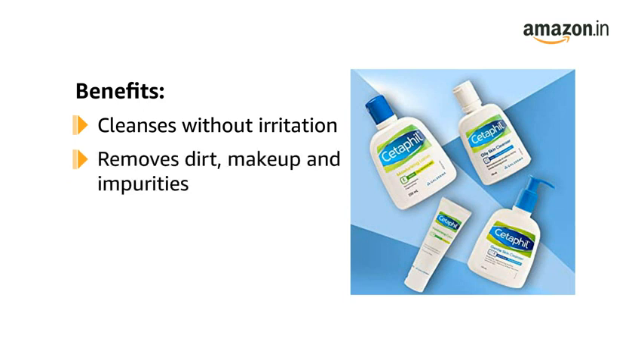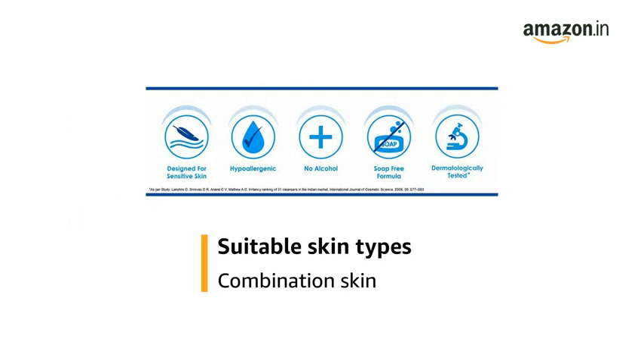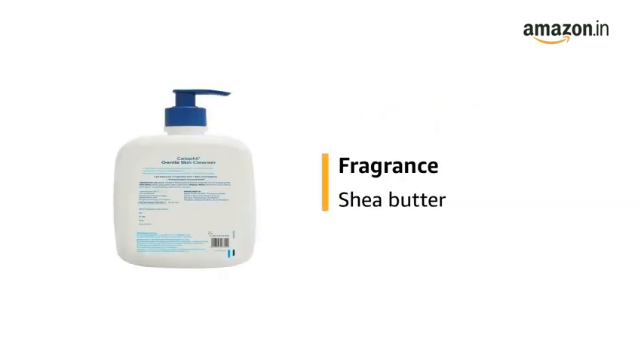This mild, soap-free formula removes dirt, makeup, and impurities. It is a water-based and non-comedogenic formulation for gentle yet effective cleansing. It is suitable for combination skin types. It has a shea butter fragrance.